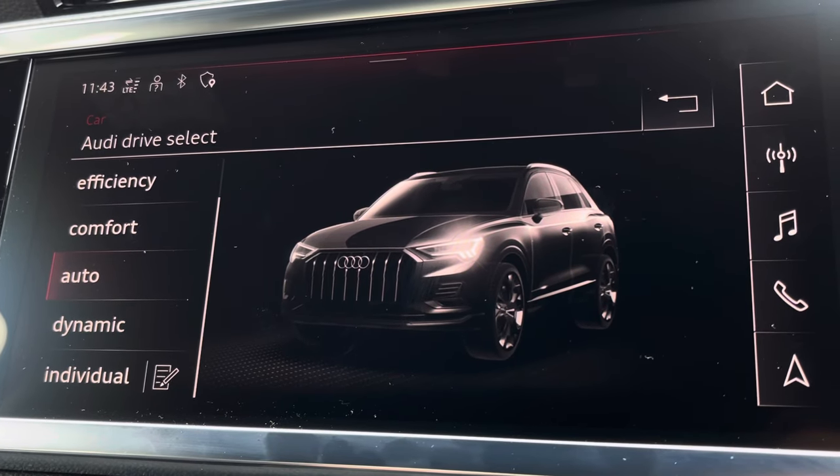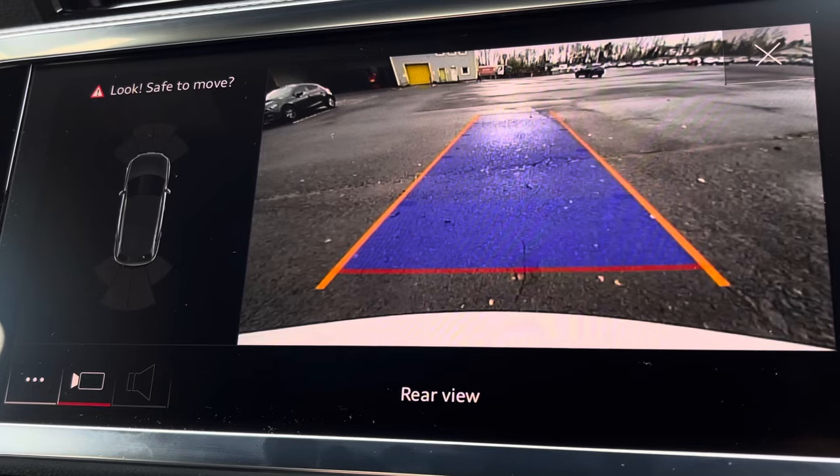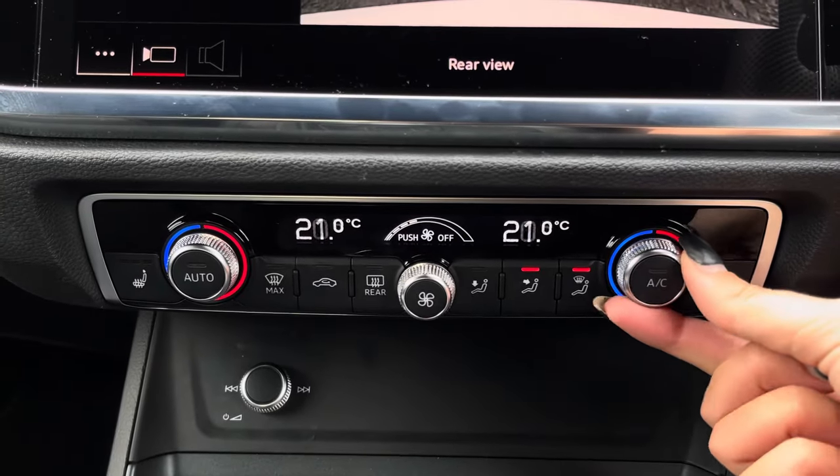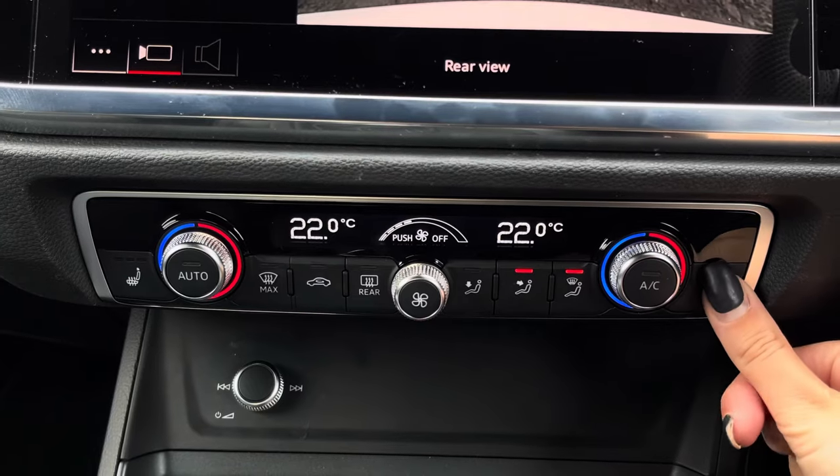You can also access the reversing camera when manoeuvring the vehicle. Just below, the dual-zone climate control offers a personalised temperature for you and your passengers' preferences.